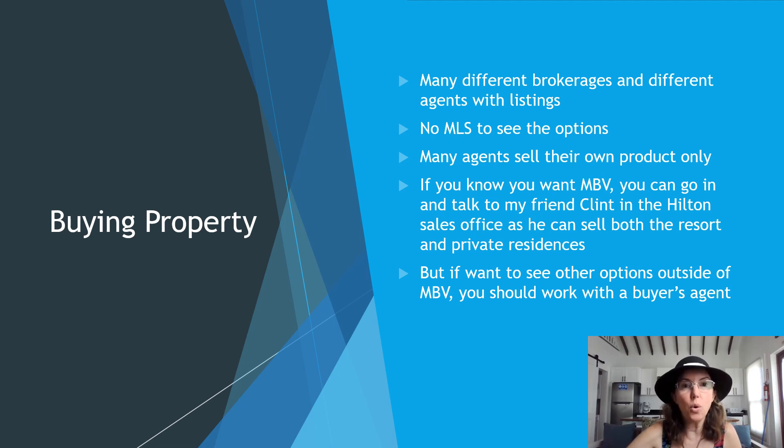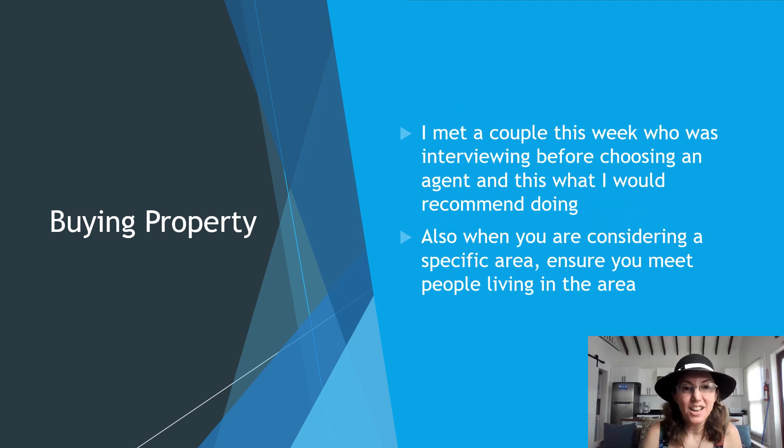I can give referrals for a buyer's agent — I have a great contact who's helped people find condos or other properties while also evaluating Mahogany Bay Village and other options in Belize. I recently met a couple who was interviewing agents before choosing one, and that's what I'd always recommend. When considering a specific area, I also recommend meeting people living there. They're in town for three weeks to look at different areas and see what feels right, which is definitely doing it the right way. A buyer's agent will go through different listings, send you options, get your feedback, and research more.